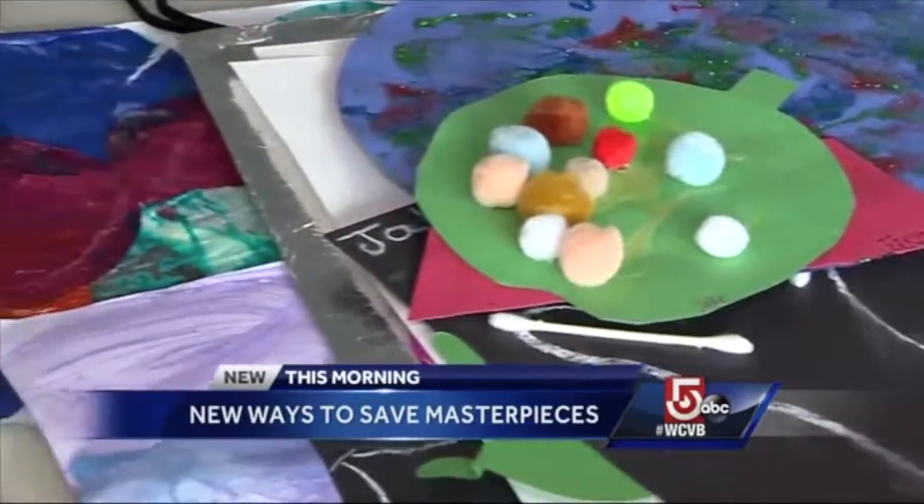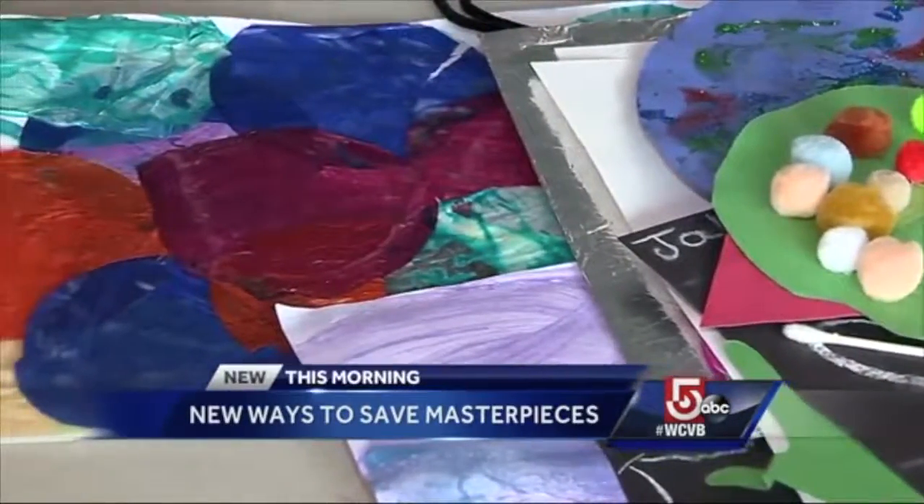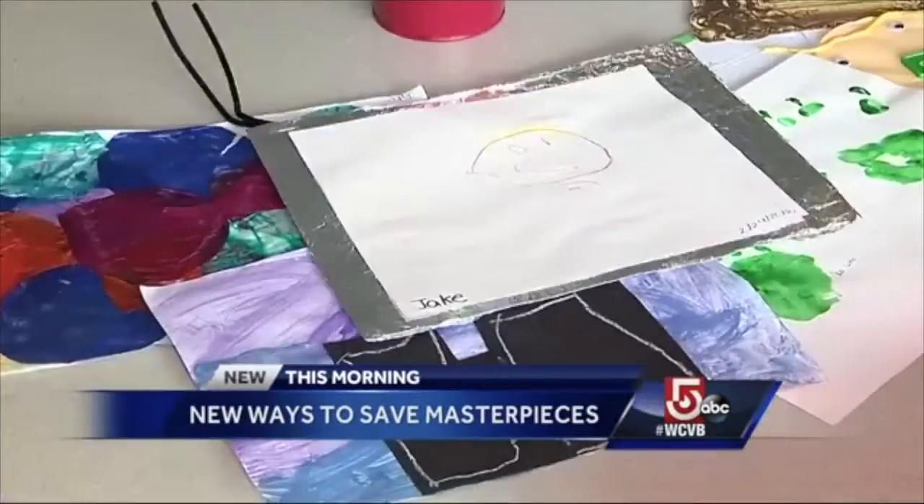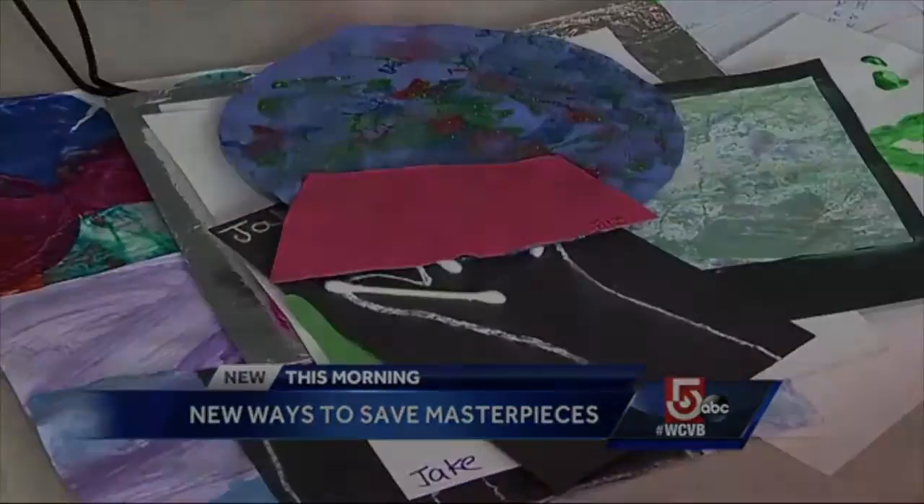Construction paper and tissue, colored poofs and crayon scribbles — masterpieces to mom and dad. You think this was supposed to be me? Precious, but the quantity can overwhelm. Store it, and will you see it again?